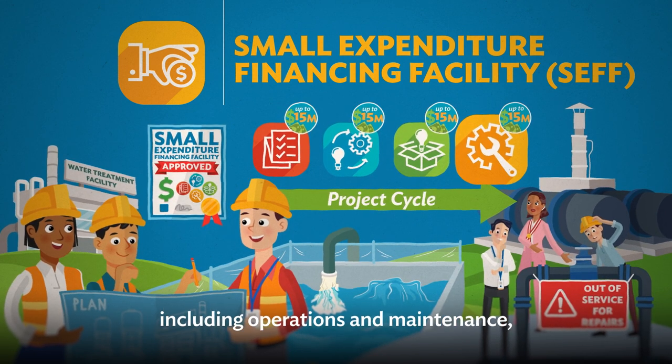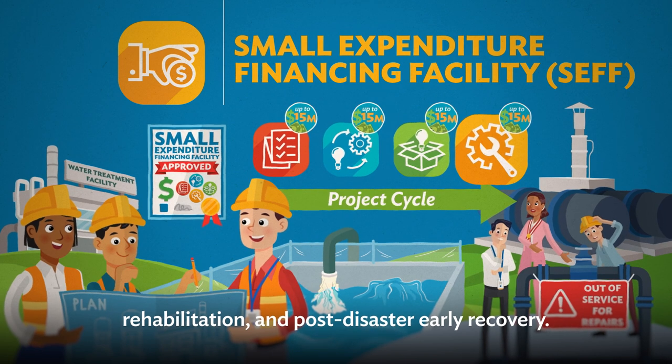Post-completion activities include operations and maintenance, rehabilitation, and post-disaster early recovery.